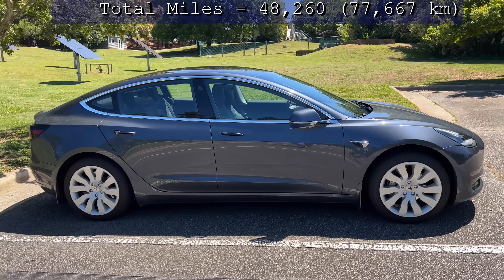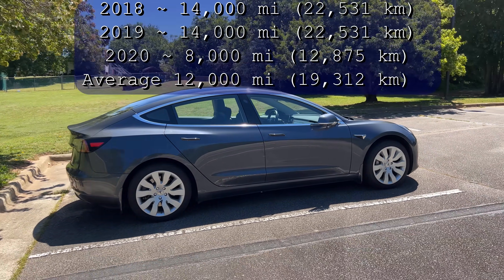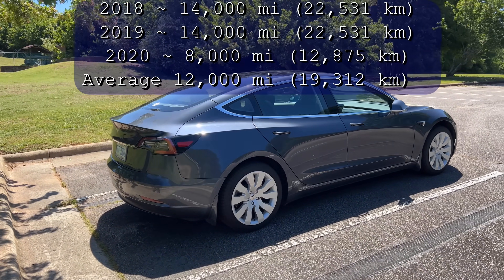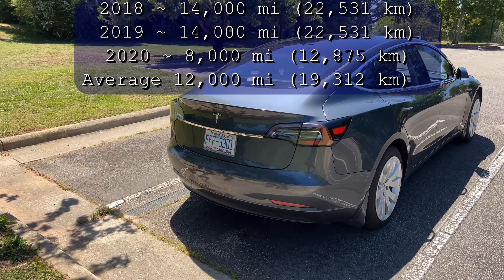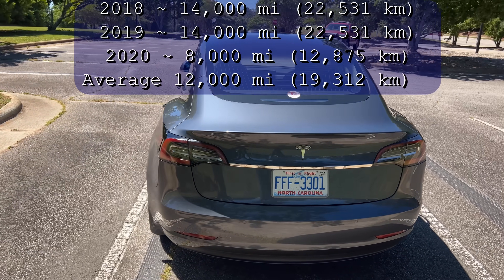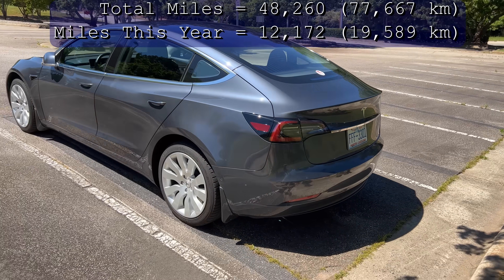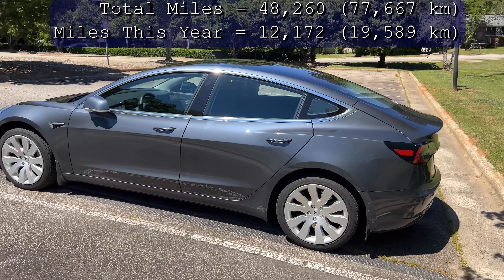As of this video, I have 48,260 miles. I have driven an average of 12,000 miles a year since I've had the car, which is a fairly normal amount for the average American. The first two years I drove 14,000 miles each year, and then in 2020 I only drove 8,000 miles due to the pandemic. This year I drove 12,172 miles, closer to the numbers from 2018 and 2019.